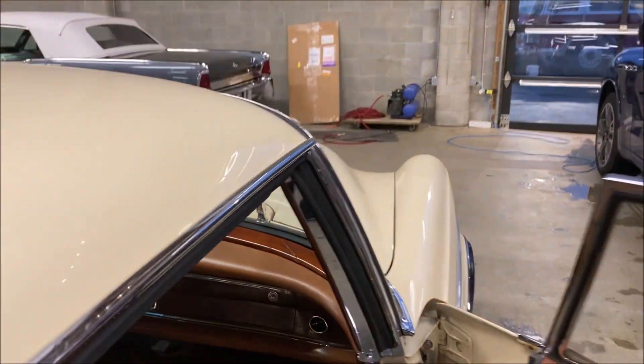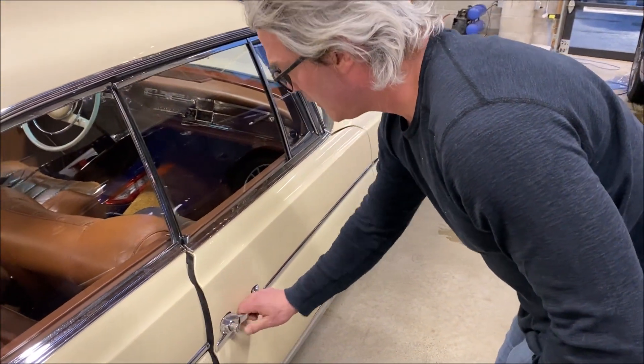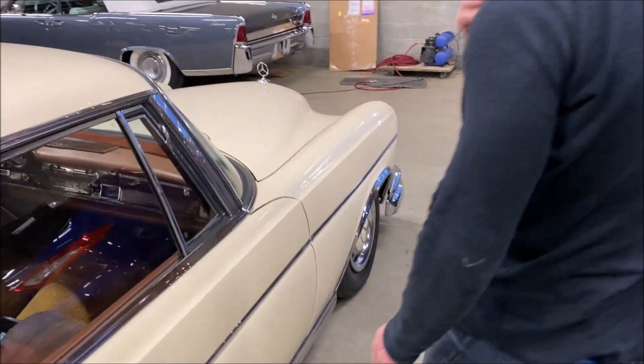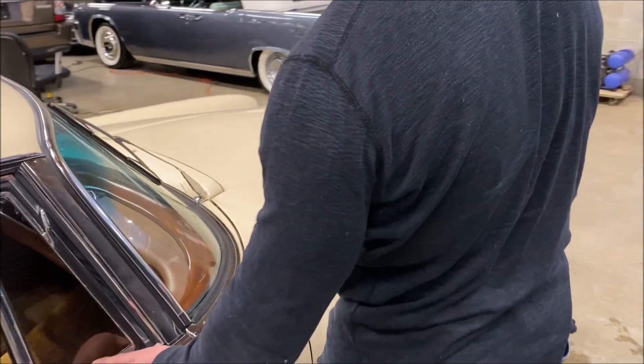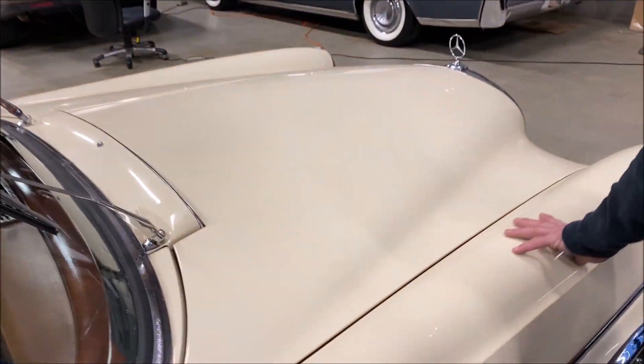Driving this car yesterday, I have to make sure that they close the door properly here. Now it's locked there. I don't really feel any wind coming through any of these windows here on the front.